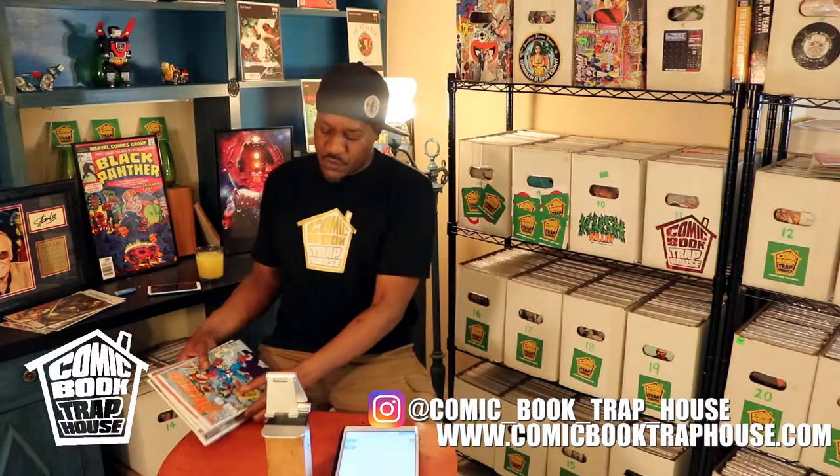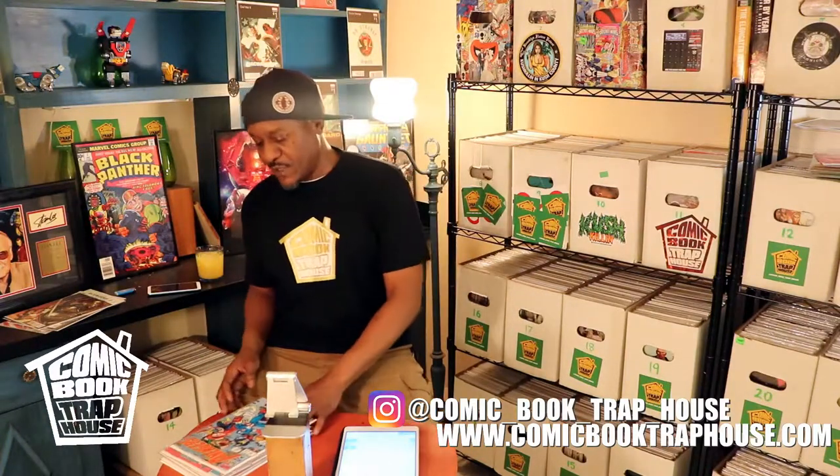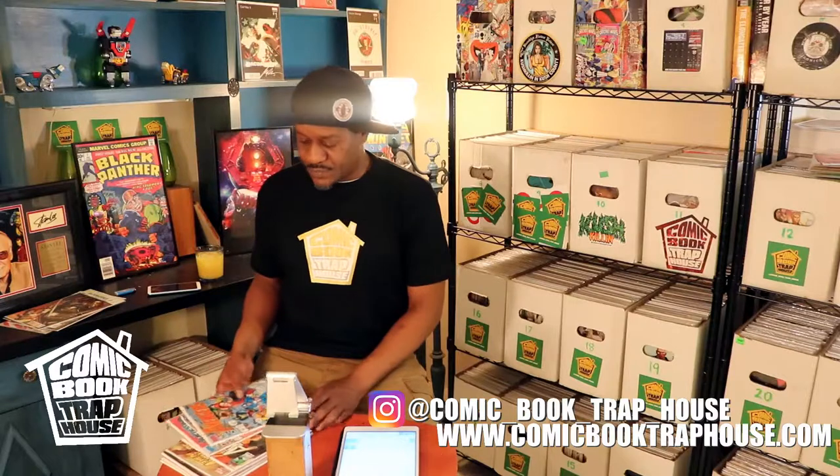We're gonna continue on. I got a bunch of Avengers — like I said, this is all dollar finds from the past weekend, Avengers commemorative for the movie that's coming out this Friday. Subscribe to the channel right there, please hit that button. Hit us up on Instagram, Comic Book Trap House. Hit us up on the internet at comicbooktraphouse.com — we got t-shirts for sale, a lot of good merch, a lot of good stuff coming. You know the trap shop is not messing around.